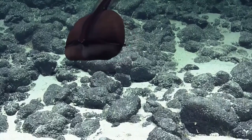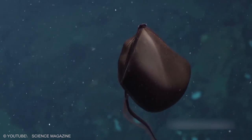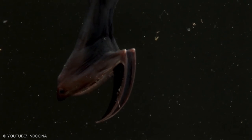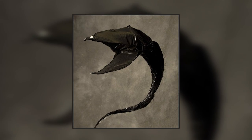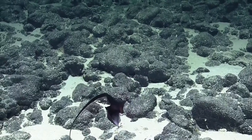Gulper Eel. At first look, you might think it a strange alien-looking creature. The Gulper Eel is one of the most bizarre-looking creatures in the deep sea. Its most notable attribute is its large mouth — an enormous mouth much larger than the eel's body — which is loosely hinged and can be opened wide enough to swallow an animal much larger than itself.